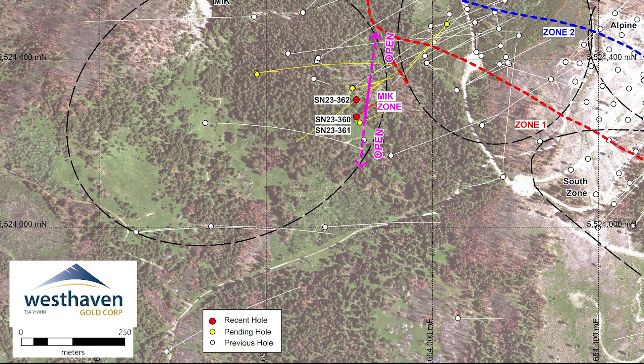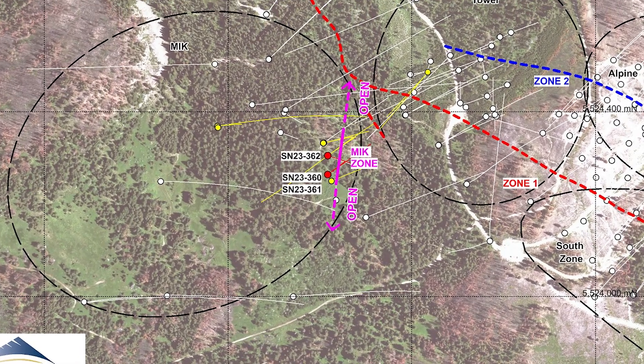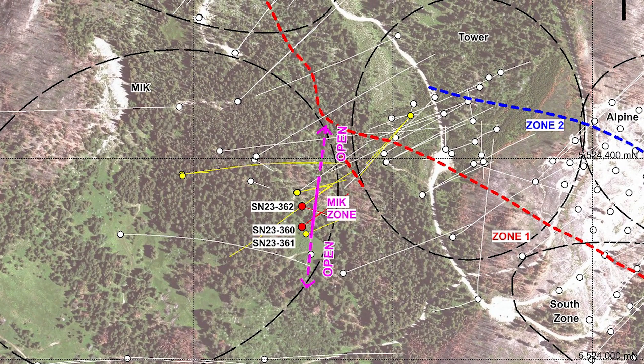We have five more holes — five out of the eight holes that intersected this vein — in the lab pending assays. Then of course these three holes we just put out, with highlights of 3.68 meters of 17 grams per tonne and a 27 gram hit over almost two meters as well. I'm hesitant to use the word 'mineable' at this stage, but they are nice mineable widths.